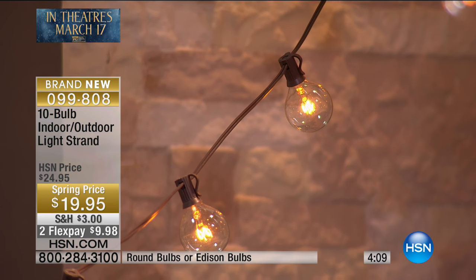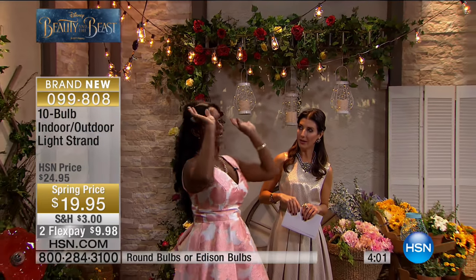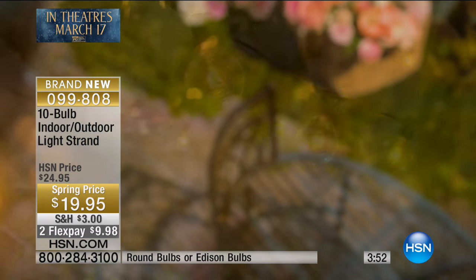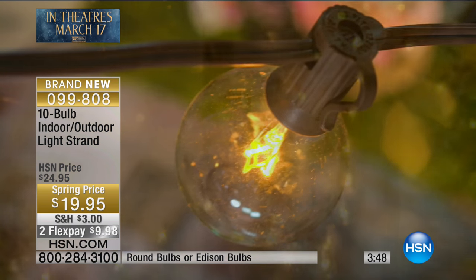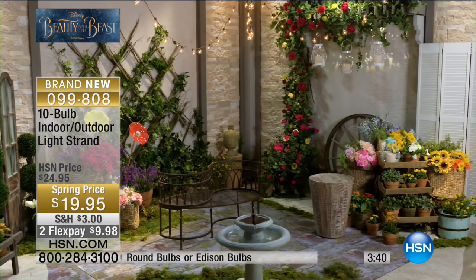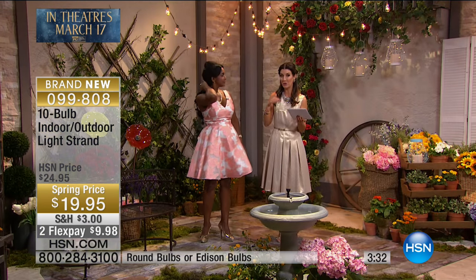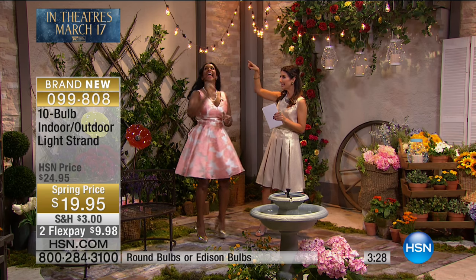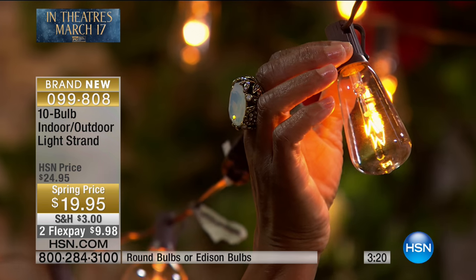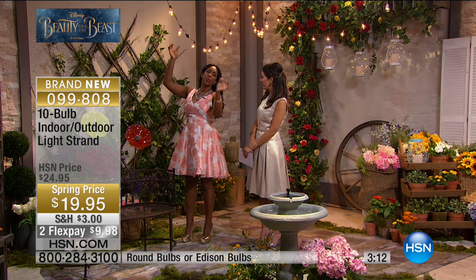Anytime we see outdoor lights, we think: now it's time to celebrate, now it's a special occasion. I love how clear they are. No matter what the occasion, no matter what the season — you don't have to save these and say it's that two weeks out of the year at the end of December. These are something you're going to use year round. Think about weddings, hosting a shower, a birthday, an anniversary. It has these little clips on each of the bulbs so you can hang it on a trellis, archway, fence, or anything you want.